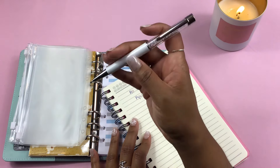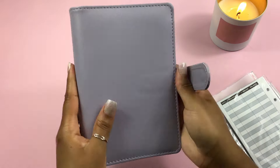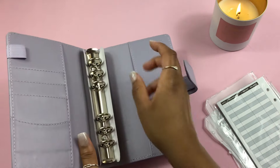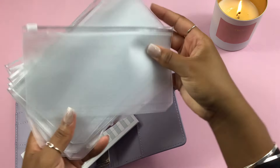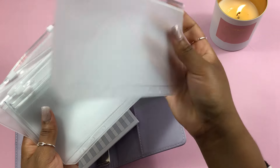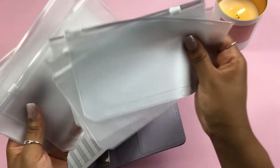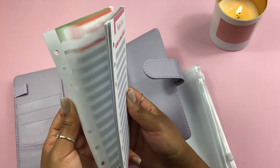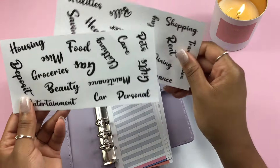Next up is the purple binder, similar to the pink glitter one. Quality-wise, I'd rate the pink one highest, this one second, and the blue one third. This binder comes with eight zippers that have more of a matte feel compared to the glossy feel of the others, but the zipper quality is pretty good. It comes with multi-color budget sheets that are front and back, and some sticker labels for the envelopes.